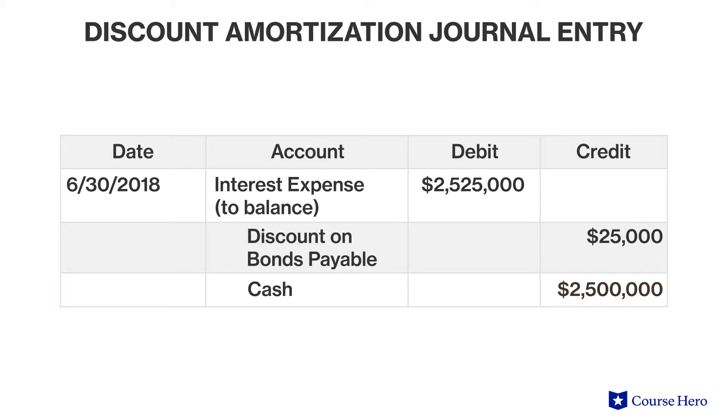However, the interest expense is $25,000 higher because it includes the amortization of bond discount, which is more or less like prepaid interest.